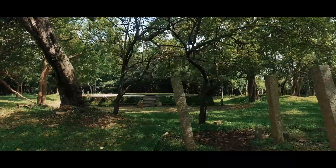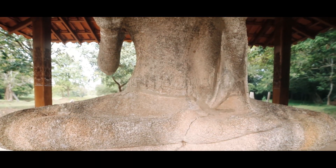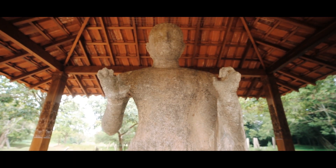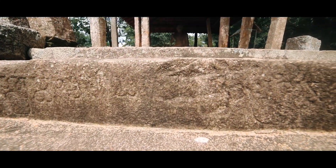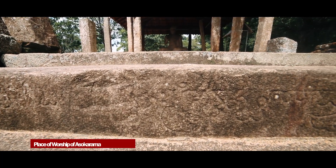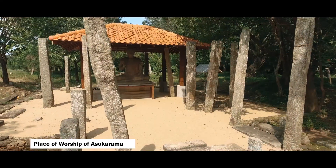Among the historical archaeological features at Asoka Rama, the Buddha statue with Virasana posture is of great importance. In comparing the Brahmi scripts of the flight of stairs in the southern direction of the Image House, it seems that this Buddha statue had been deposited in an Image House belonging to the 6th century BC.